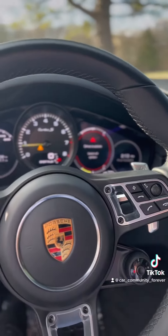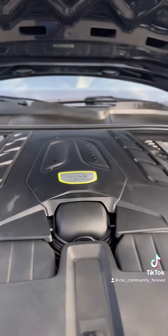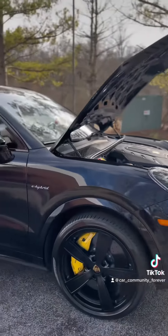You even get hybrid and sport plus mode, which is very beautiful and great gas mileage too. And this is a four-liter V8 twin-turbo hybrid engine — it has 541 horsepower.